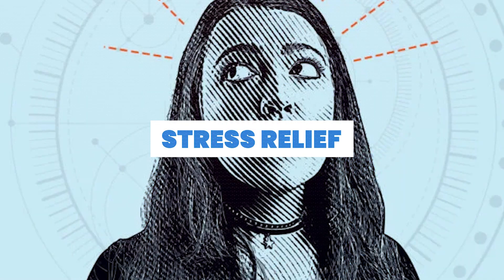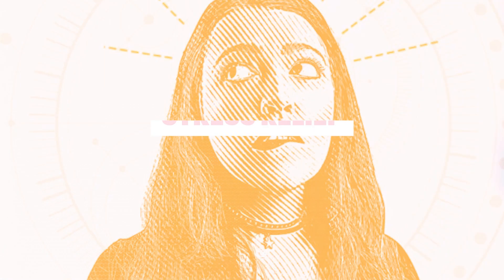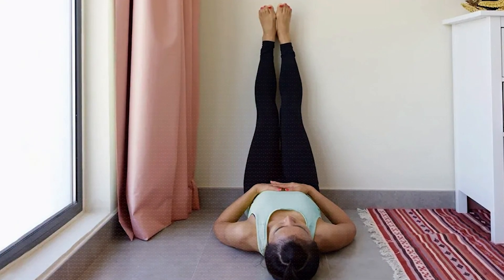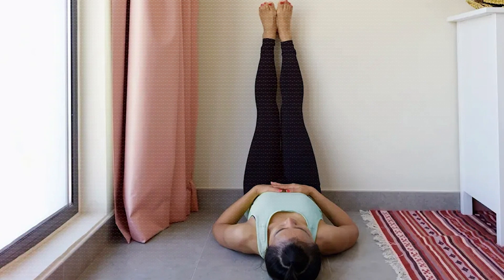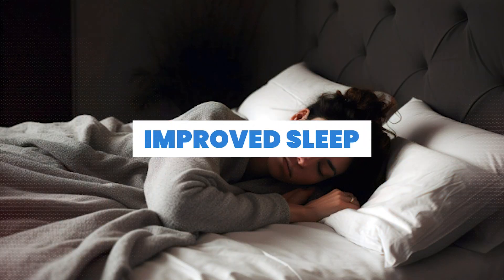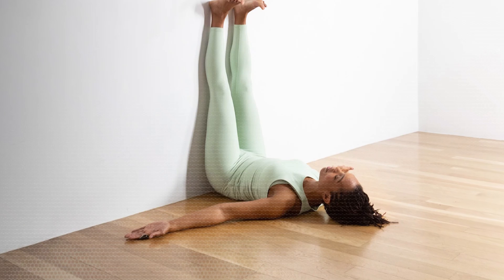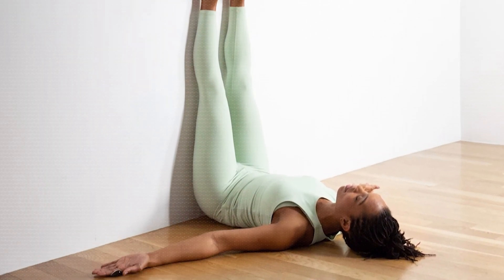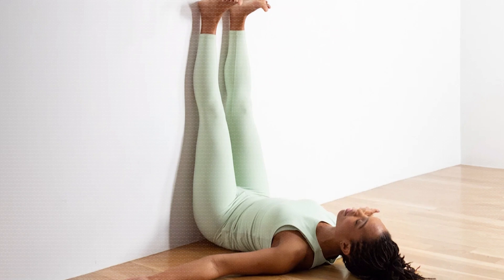Number three: stress relief. Putting your legs up against a wall is a gentle inversion that may help activate the parasympathetic nervous system, promoting relaxation and reducing stress. Number four: improved sleep. The calming effects of this posture, coupled with its ability to reduce stress, may contribute to better sleep quality for some individuals.